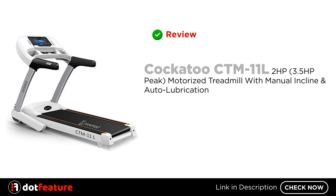Hey, I am going to do a review of the Cockatoo CTM 11 L2 HP, 3.5 HP Peak motorized treadmill with manual incline and auto lubrication.